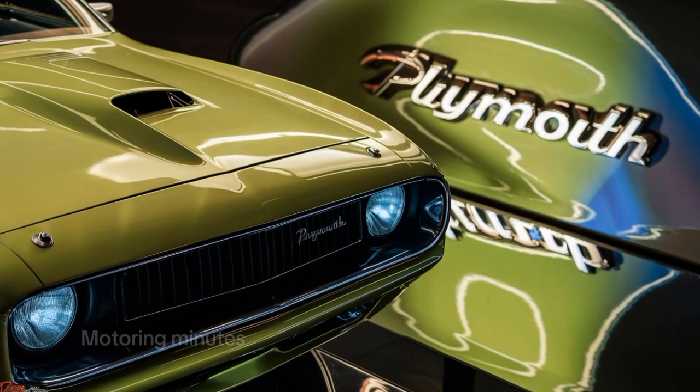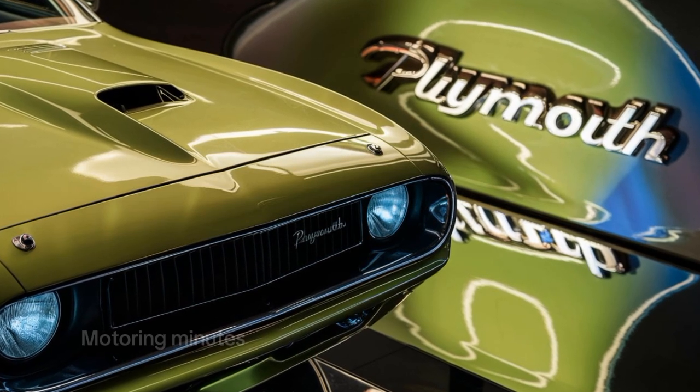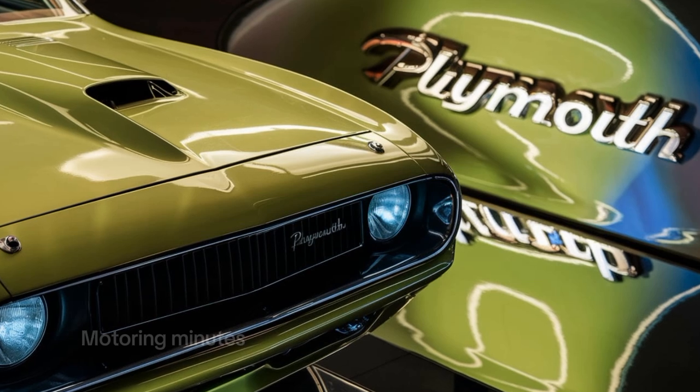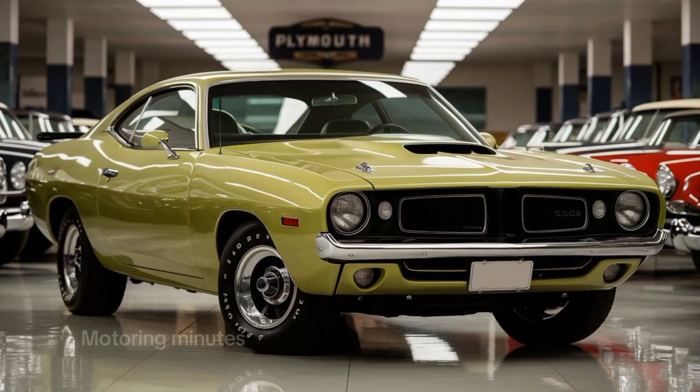So how much for all this power and nostalgia? The 2025 Plymouth Hemi-Cuda starts at around $85,000. For those looking to own a piece of muscle car history, this reborn legend is more than worth the price tag.